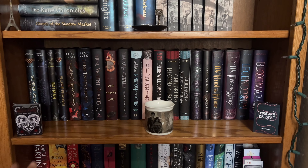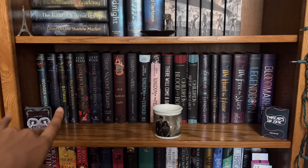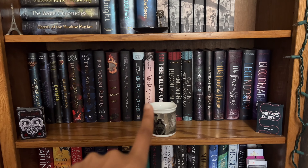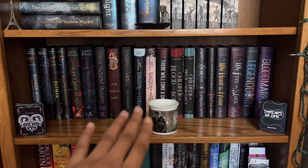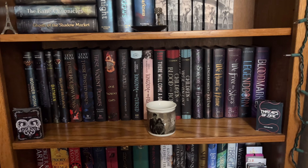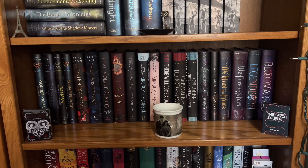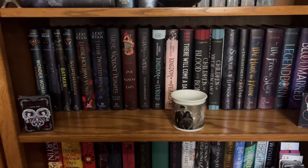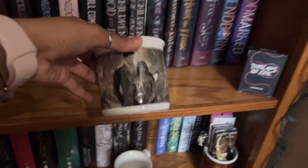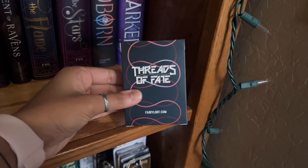This is some more young adult fantasy. We've got my DC Icon series — if you're a fan of DC Comics, I highly recommend this series. Catwoman is my favorite one. The Kingdom of the Wicked trilogy, which I cannot wait to finally get into — I've been waiting until October for the spooky season vibes, but I might just pick them up now. A few books I really want to read are Legendborn and These Violent Delights. The trinkets are a Wicked Hearts playing card set from Fairyloot, a Kingdom of the Wicked ceramic mug from Fairyloot, and a Threads of Fate card set also from Fairyloot.